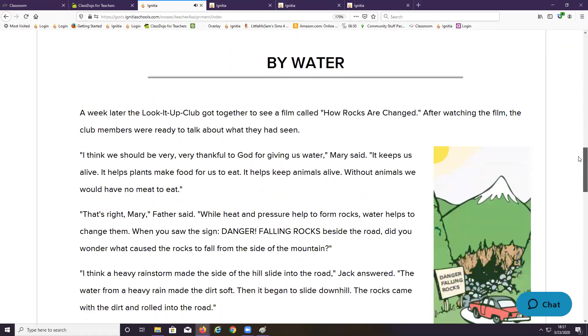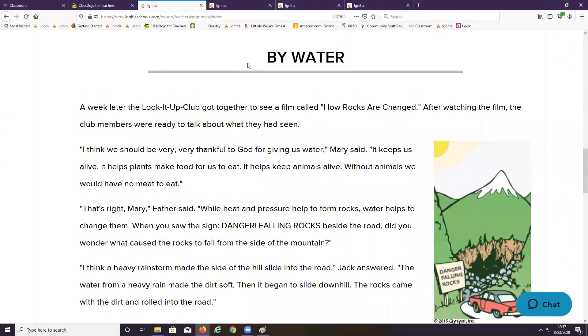The first way that we're going to learn that rocks are changed is by water. A week later, the Look It Up Club got together to see a film called How Rocks Are Changed. After watching the film, the club members were ready to talk about what they had seen. I think we should be very, very thankful to God for giving us water, Mary said.